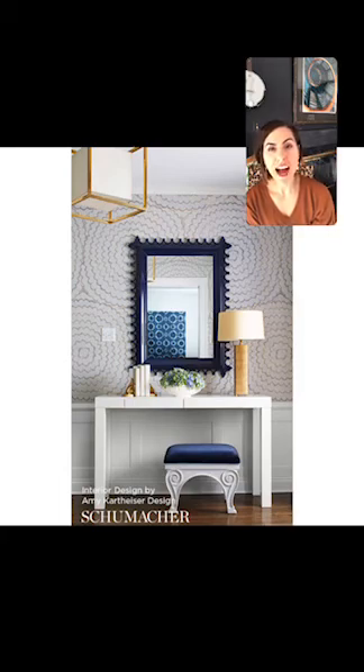Thanks for joining us. I'll be back next Saturday at 10 AM. Submit your questions through DM or on our Facebook group at Contented Interiors. Thanks so much, take care.